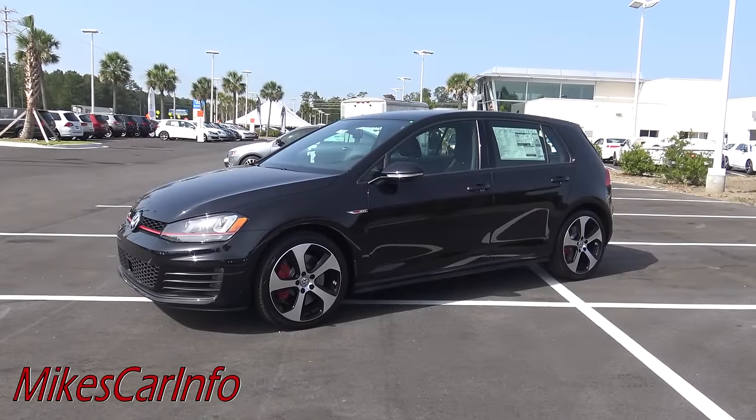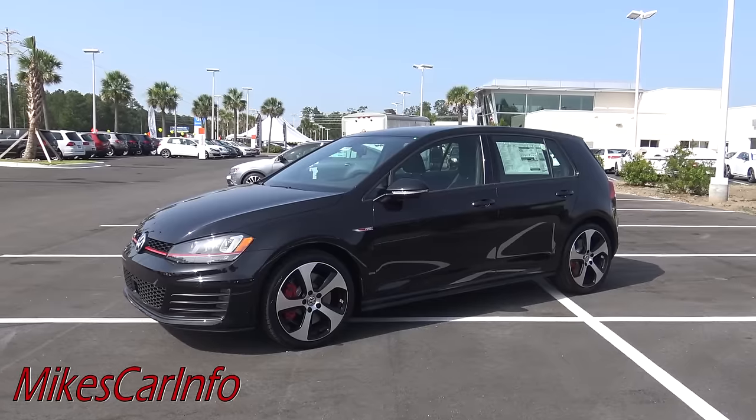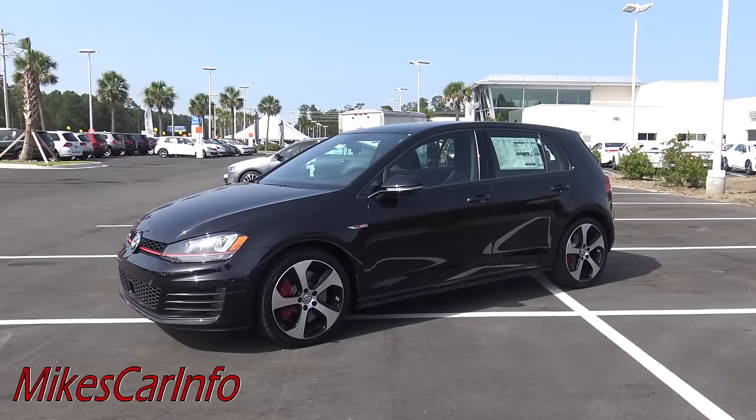Hey, this is Mike. Before I get started, please hit the subscribe button. I have hundreds of videos of different makes and I know you'll enjoy them. It's a really good resource whether you're just curious about cars or if you're actually looking for a car to buy.